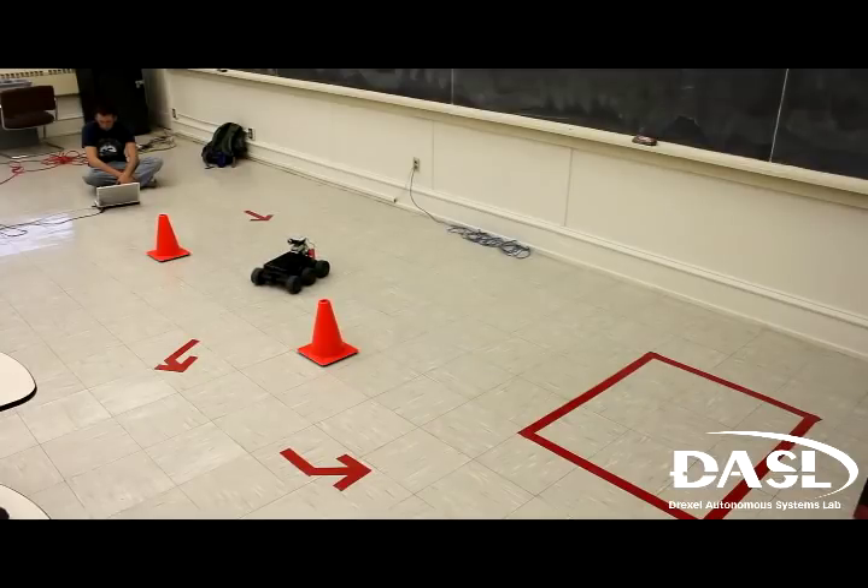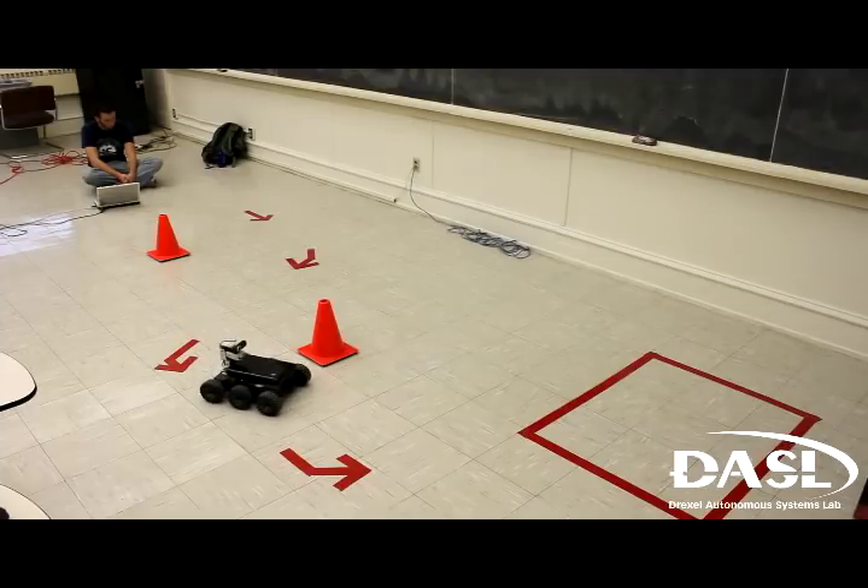With this system, when the user thinks forward, the robot will go forward. When the user rotates his head, the robot will rotate accordingly.